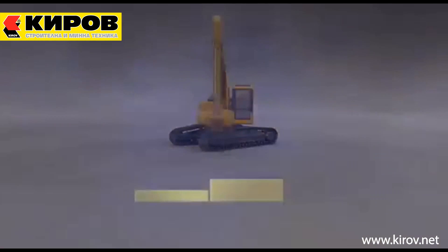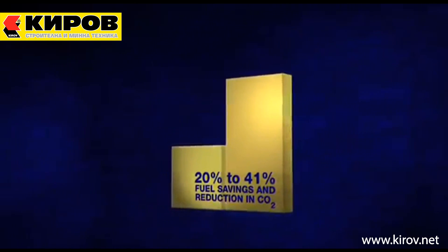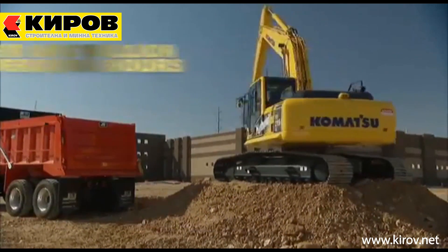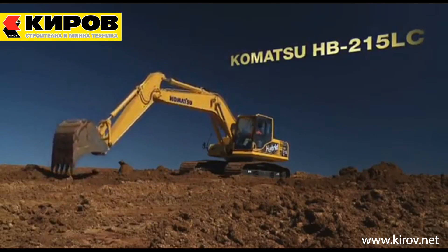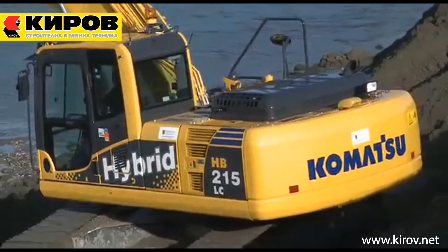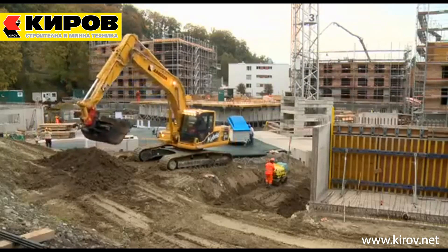The result for our customers is an unprecedented 20-41% fuel saving and reduction in CO2 emissions. The HB215 LC-1 is built on the same structure as the world-renowned Komatsu PC-210-8. It uses the same wide and spacious cab and the same undercarriage, boom, digging arms and buckets, but with a more fuel-efficient and significantly quieter engine.